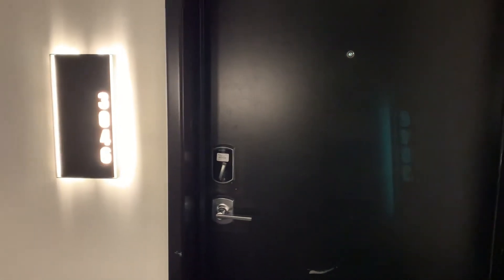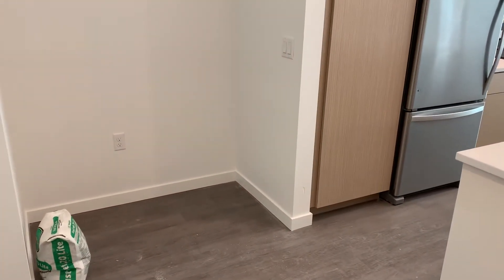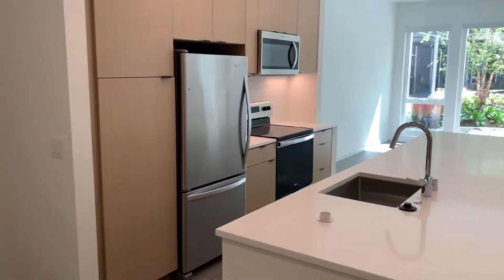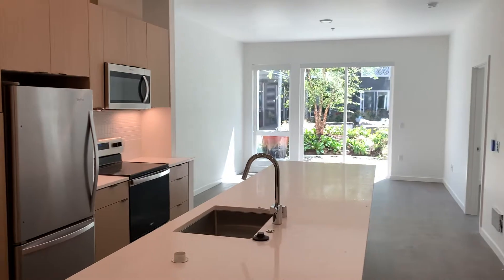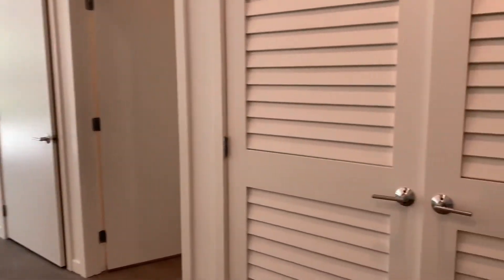This is home 3046. We'll take a look inside. Once you enter the home, you'll enter into a little entryway, kitchen, living room, and then we'll actually start at the utility closet here.